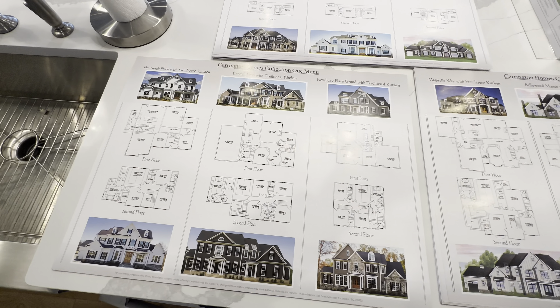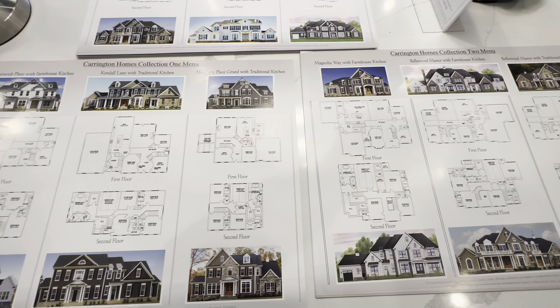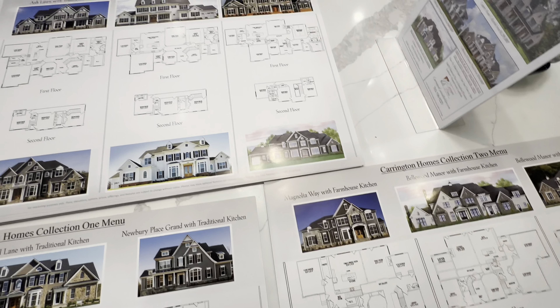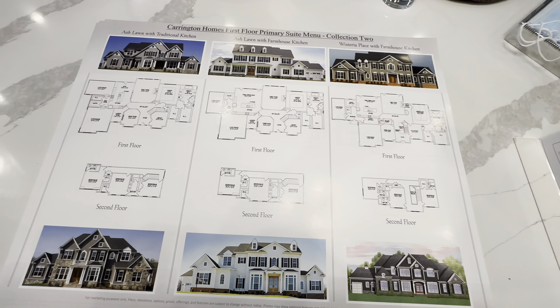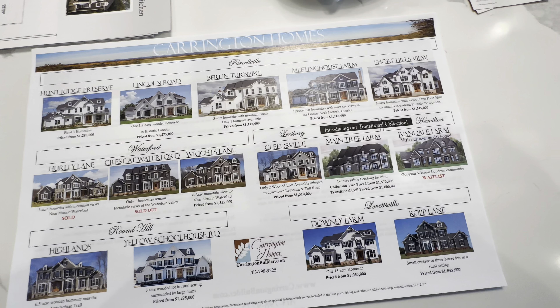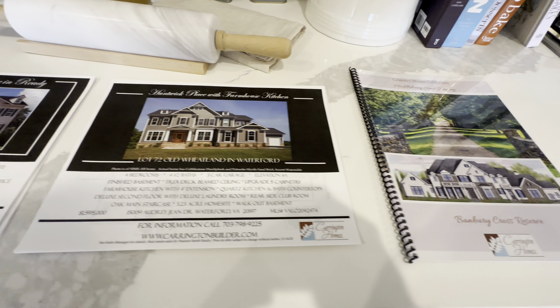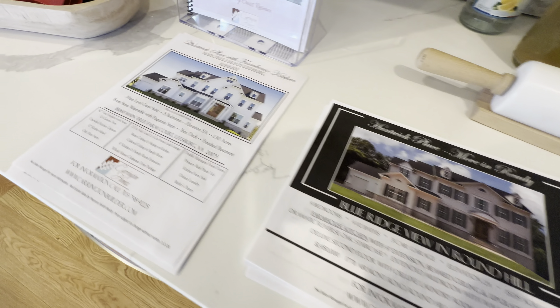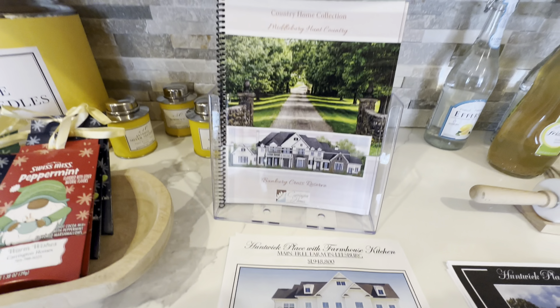They have so many floor plans to choose from — there's something for everybody. They have a main level primary suite and multi-gen extensions on a house. There are a couple of immediate delivery homes and there are a lot of communities. They've just started a new program where they will build on your lot to any of their floor plans.